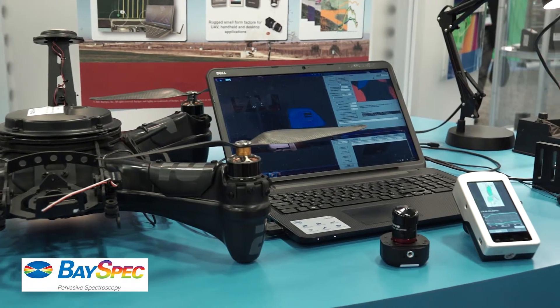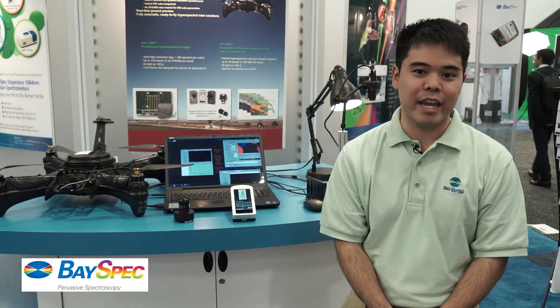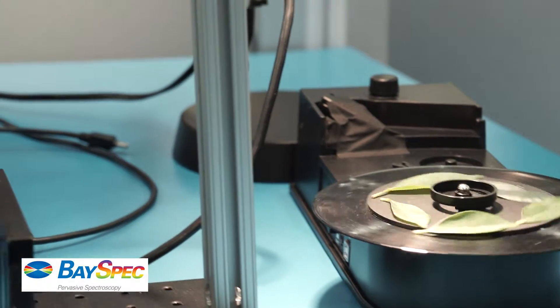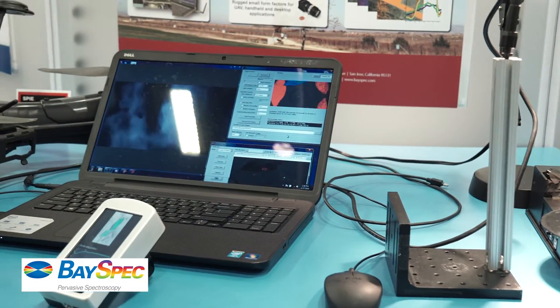It is commonly used to locate hidden objects or identify unknown materials because it is able to provide much more information than what human eyes and the typical RGB camera can detect. Traditional hyperspectral imagers are very sophisticated scientific instruments, but most are typically bulky and difficult to use.